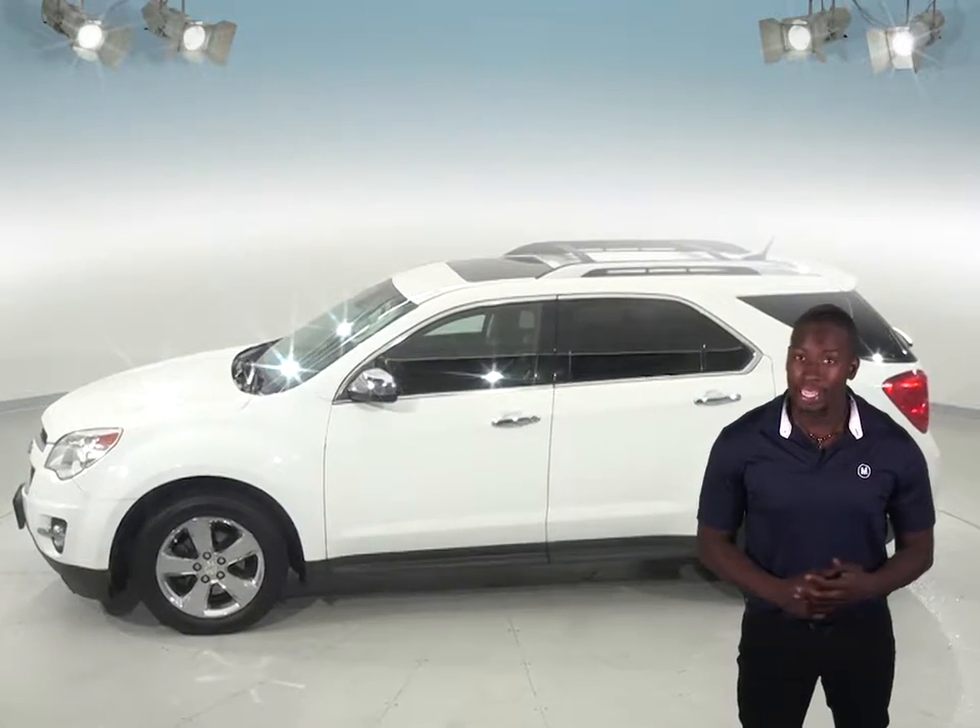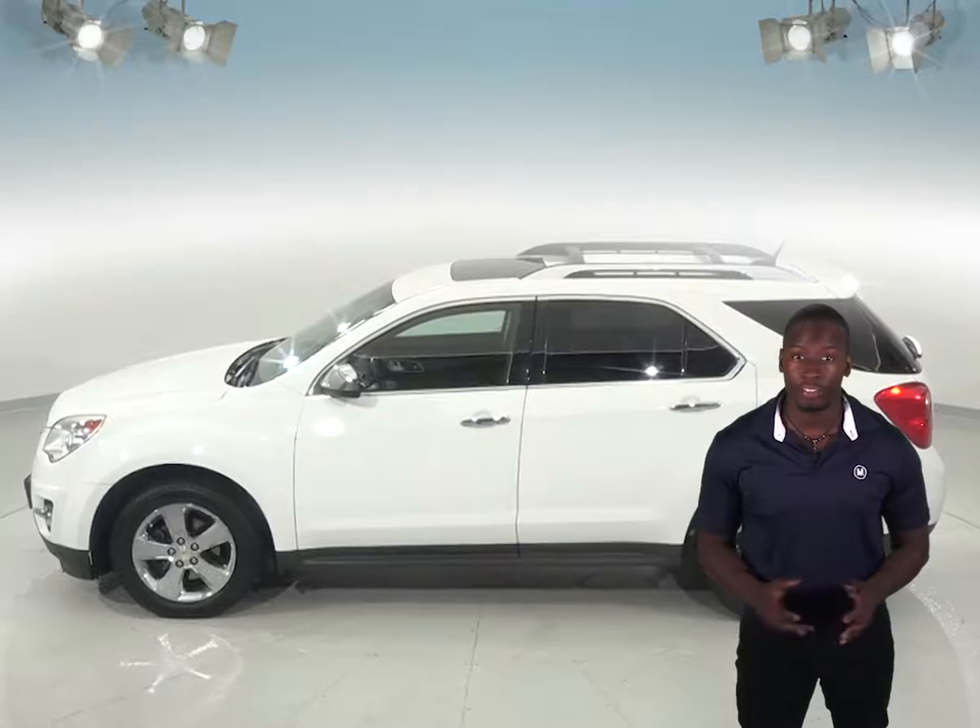This Equinox comes with front AC to keep cool in the summer, and the heated front seats and remote start is great for cooler weather.